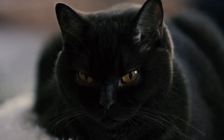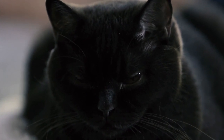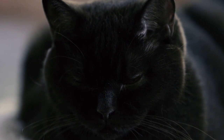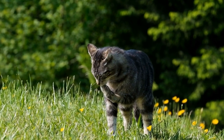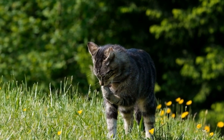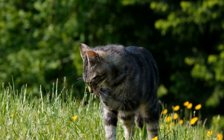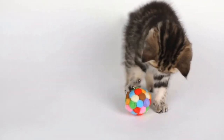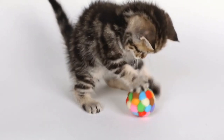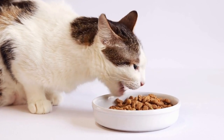Certain genetic conditions, such as hypertrophic cardiomyopathy (HCM), became more prevalent among British Shorthairs. To combat these challenges, responsible breeders have been working diligently to ensure the health and well-being of the breed. They conduct rigorous genetic testing and carefully select breeding pairs to minimize the risk of inherited diseases, which is crucial in maintaining the breed's long-term health and sustainability.